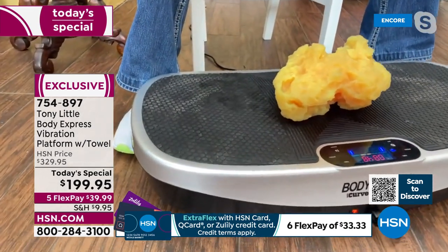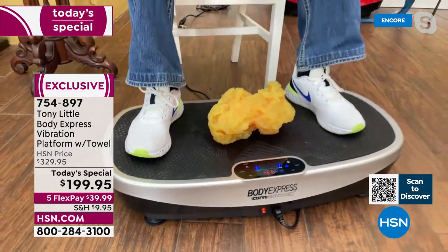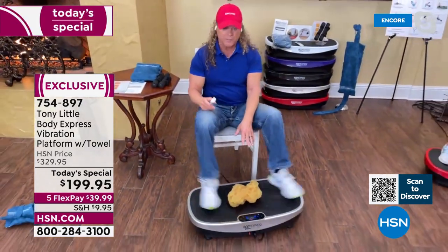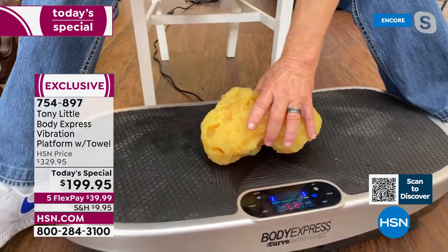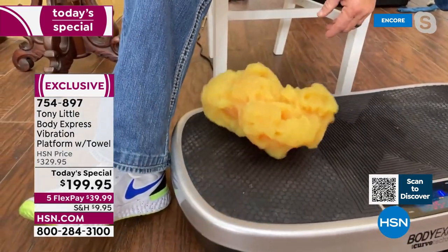All I did as a fitness trainer was say — I want 99 levels of intensity. So if everyone looks here, see this on a flat surface, like all the other vibration platforms? Now watch when you go to a curve — that is what happens.